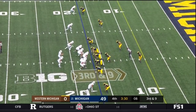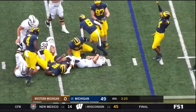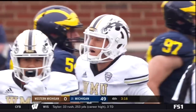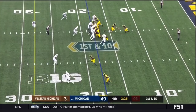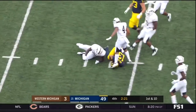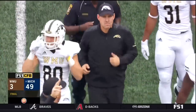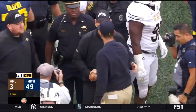Third and nine — Wasink, pressure — Wasink goes down. Jordan Anthony able to take down John Wasink. Brandon Peters now in at quarterback. Michigan, number 21 in the country, defeats Western Michigan by the score of 49 to 3.